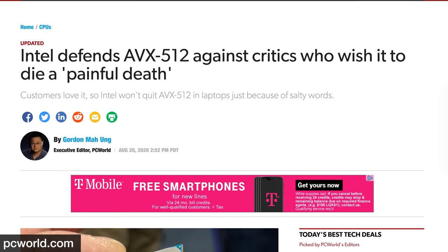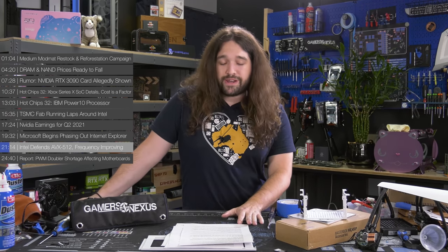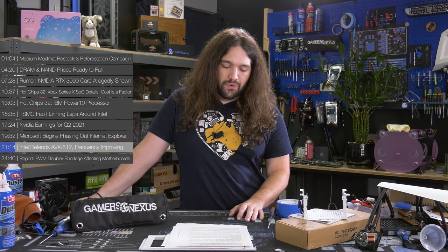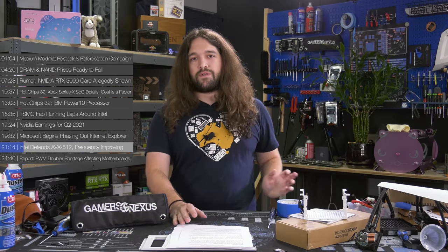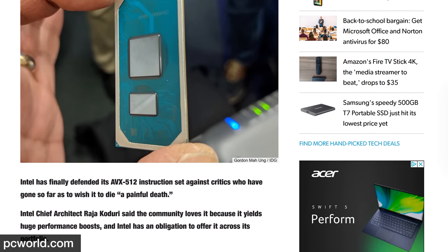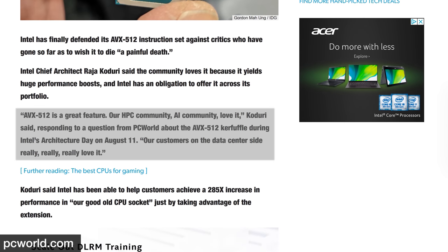Intel is defending its AVX-512 and promising frequency improvements. AVX-512 has been in the news in non-flattering ways lately — Linus Torvalds wished a painful death on it and criticized its frequency penalty and referred to it as a power virus, and former Intel engineer Francois Pindel called it a mistake. However, Intel's current chief architect Raja Khodori, formerly from AMD, defended it: 'AVX-512 is a great feature. Our HPC community, AI community love it. Our customers on the data center side really, really, really love it.'